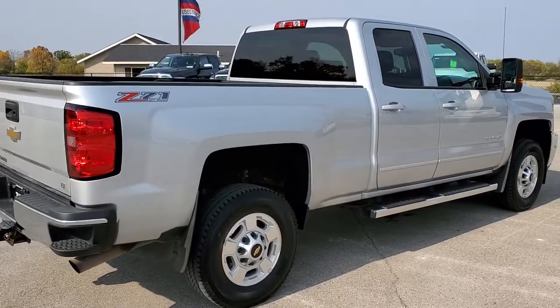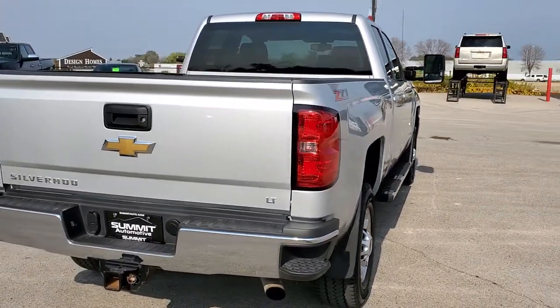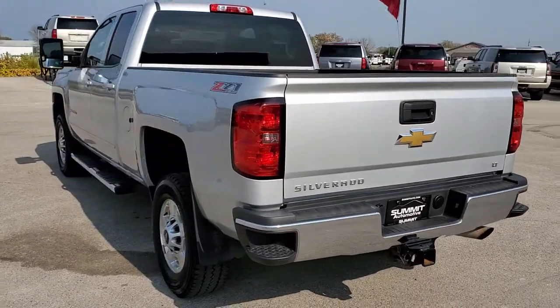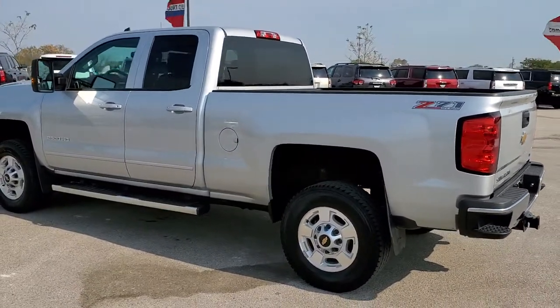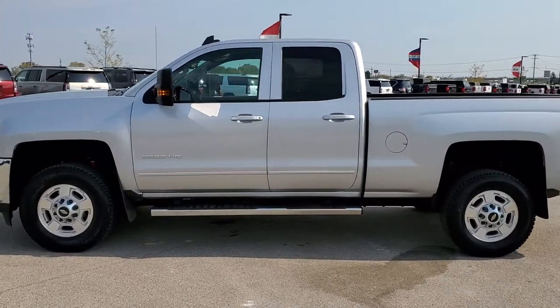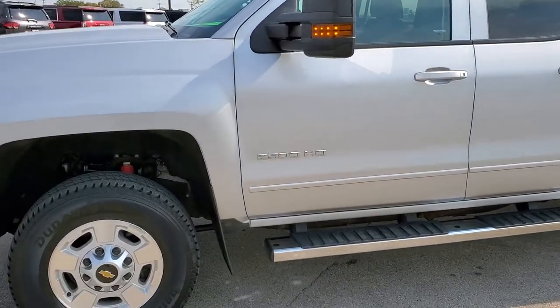Silver ice metallic is the color. We shoot all of our videos in 1080p, 60 frames per second. So if you have HD capabilities on your computer, tablet, or smartphone device, turn them on right now because it is definitely your best way to check out the quality and condition of the vehicle before seeing it in person. And if you want to check out all the photos on this truck, in the upper right hand part of your screen is a link right to our website.